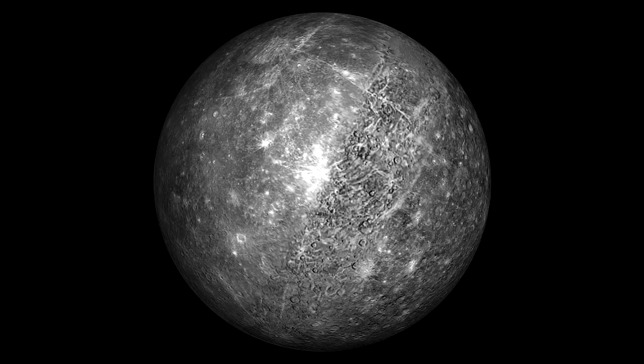Mercury, the closest planet to the sun, is a truly inhospitable world of temperature extremes. Its incredibly thin atmosphere and weak magnetic field leave it virtually unprotected from countless impacts and continuous bombardment of deadly solar radiation.